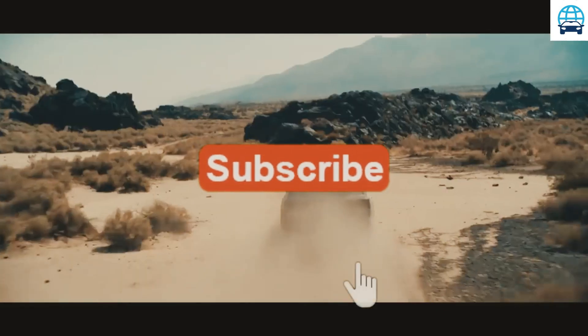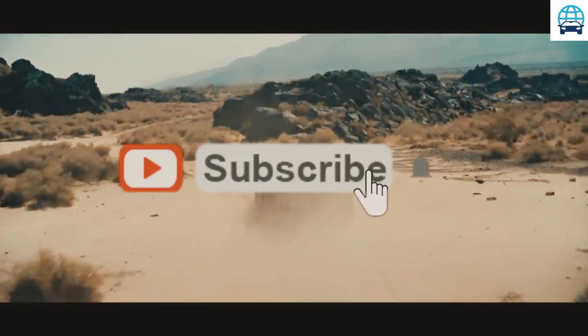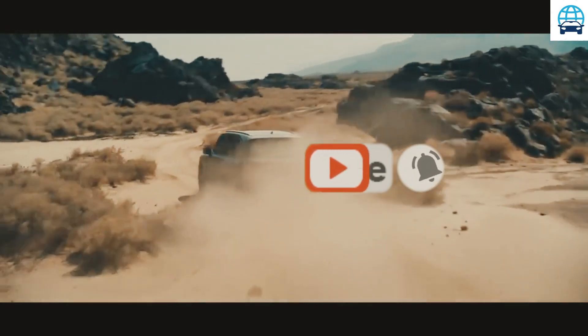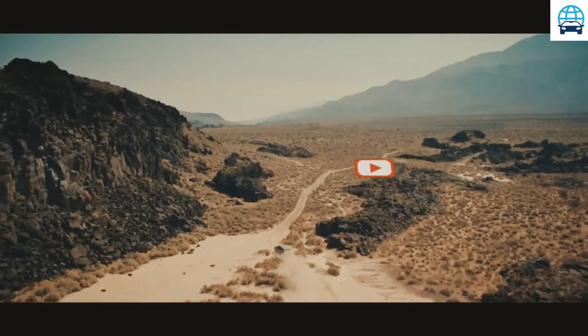All LX 600 models have a twin-turbo 3.4-liter V6 engine with 409 horsepower and 479 pound-feet of torque. A 10-speed automatic transmission and four-wheel drive are standard across the board.